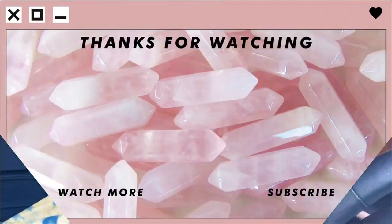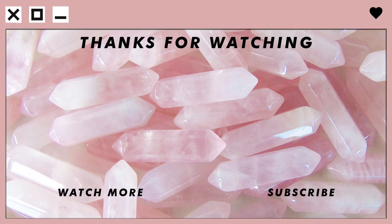Thank you guys so much for watching my vlog. The next pole video is going to be a lot more lit — stay tuned!